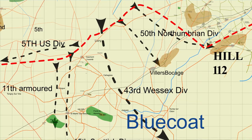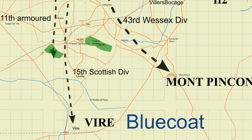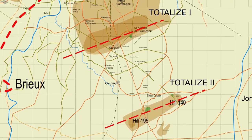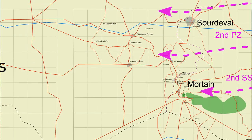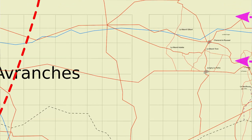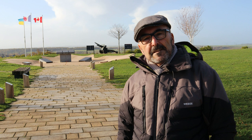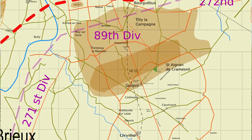General Dempsey had followed this with Operation Bluecoat to break out from the Caumont-l'Éventé area on the 30th of July. Now General Simmons was to launch Operation Totalize in two phases, to break out from the Caen region, and then that would be followed by Tractable to get to Falaise. By coincidence, Operation Totalize started at the same time as Operation Lüttich, which was a German counterattack through Mortain towards Avranches. General Simmons didn't realise that the Germans had pulled out many troops and tanks from this area to attack Mortain.